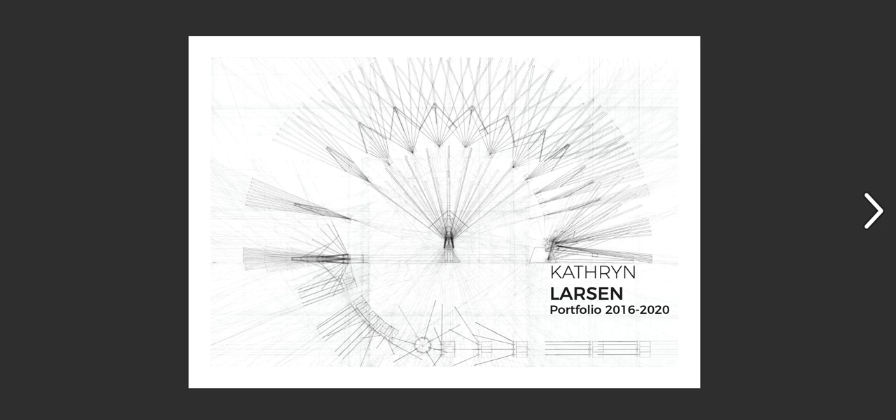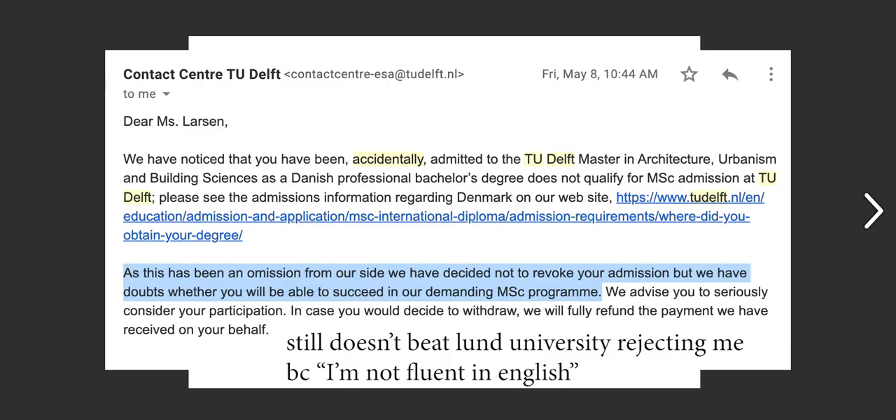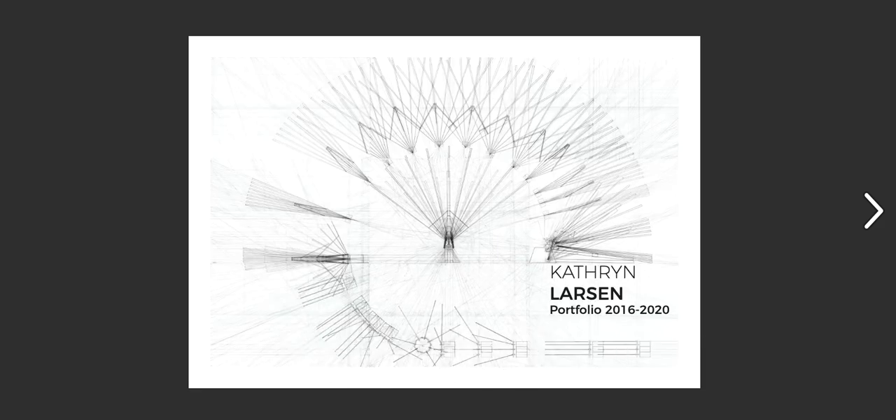As it turns out, I wasn't admitted for my degree. About three months after I got my admissions notice, I received an email saying I was accepted to the school accidentally. What I think happened is they looked at my portfolio, liked my work, and when they double-checked my degree and where it came from, they realized it wasn't considered good enough for the school. Luckily, I was still allowed to attend, and I've been studying here for the last semester.